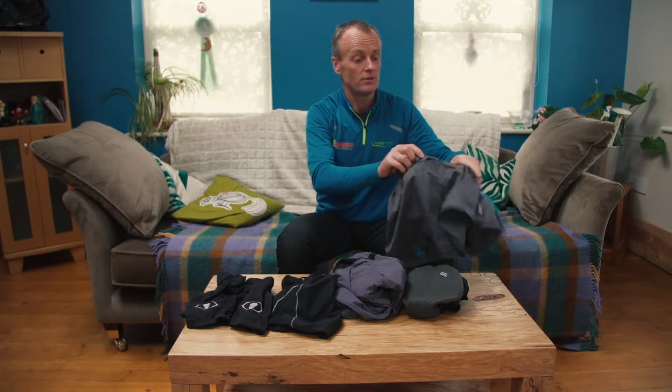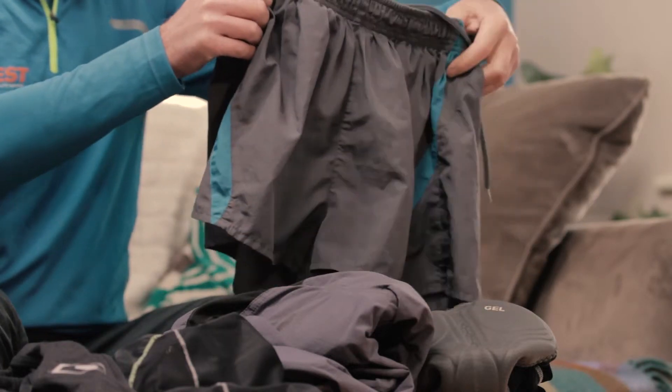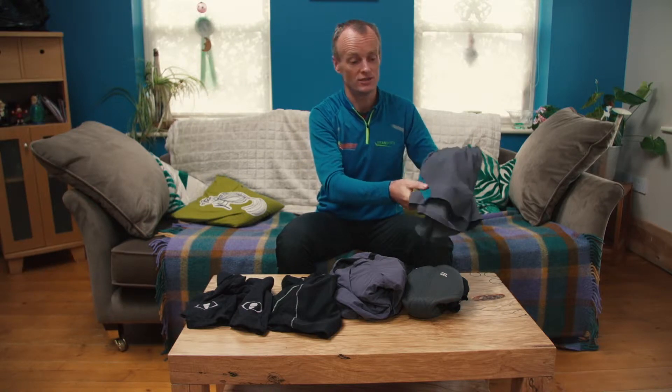We're just here to consider what types of shorts you might use for your adventure racing day. What we all probably have is a pair of typical light, very quick-drying running shorts. Very good for running sections, not so good for cycling sections.